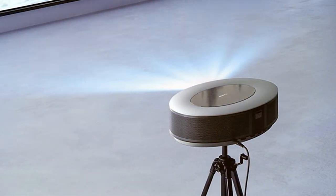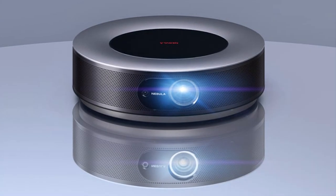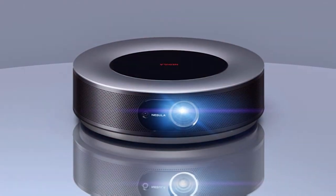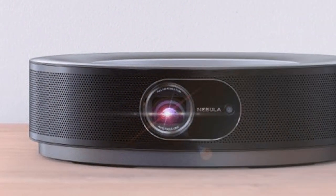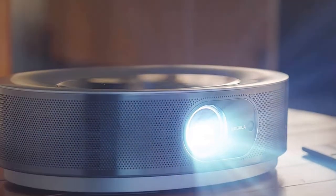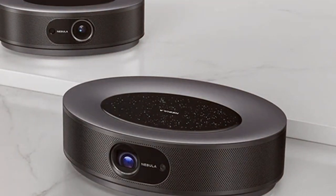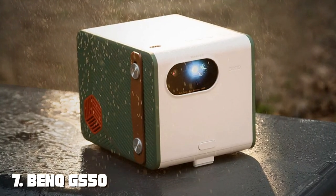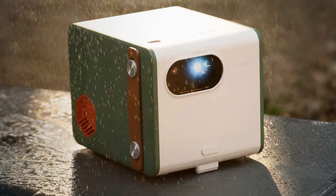The projector's Android TV 9.0 operating system grants access to a wide array of streaming apps. Immerse yourself in sound with the built-in 8W speakers, or connect external audio devices via Bluetooth or HDMI. With versatile connectivity options, the D2000 allows you to connect gaming consoles, Blu-ray players, and more. Its auto focus and auto keystone correction features simplify setup, while its compact and portable design makes it easy to move from room to room.